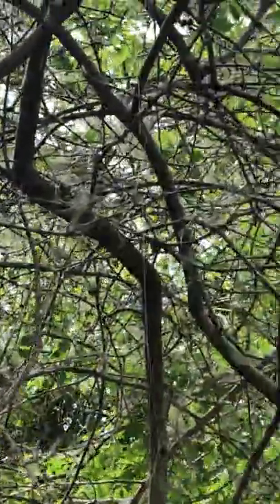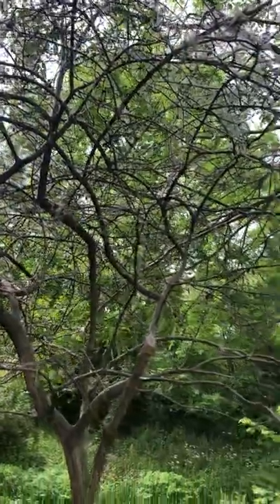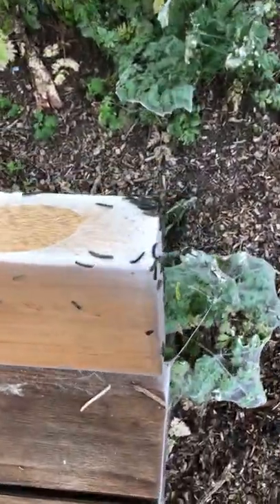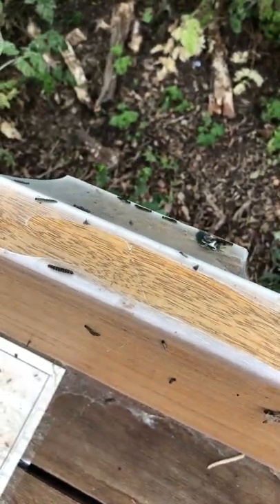I'm curious about what sort of tree that is. But anyway, it is at the moment a caterpillar tree with a caterpillar beige.